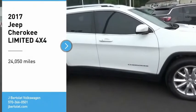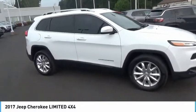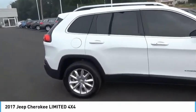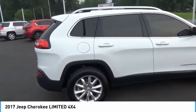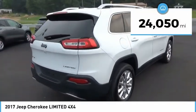We are pleased to show you the 2017 Cherokee. The Jeep Cherokee offers superior off-road capability, making it a fine choice for families who venture off-road or vacation in the mountains or other remote areas. This vehicle has less than 25,000 miles.